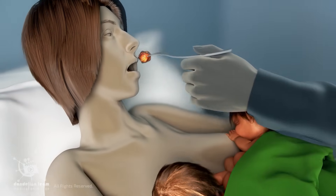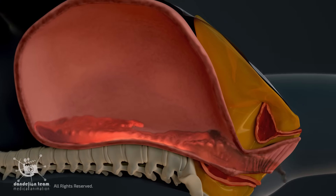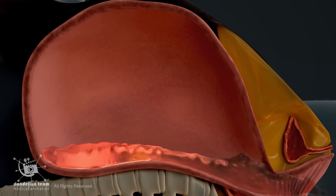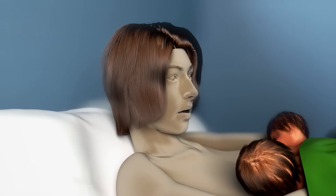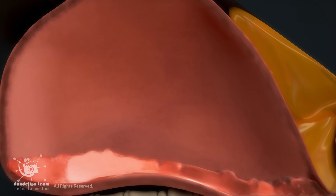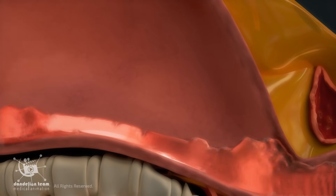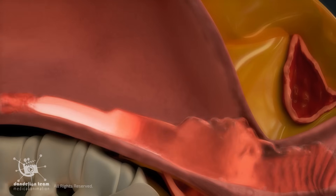After delivering twins and their placentas, the mother's body goes through a recovery process and the uterus starts contracting back to its normal size. This process, called involution, may cause mild cramping, especially during breastfeeding. Heavy bleeding, called lochia, occurs for the first one to two weeks, then lightens and lasts four to six weeks. Clots are normal, but large clots or heavy bleeding should be reported to a doctor.